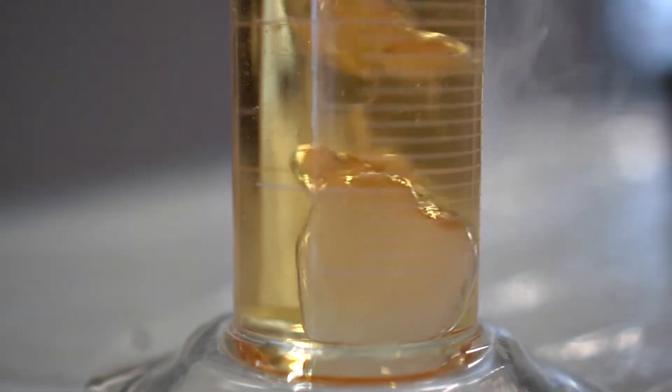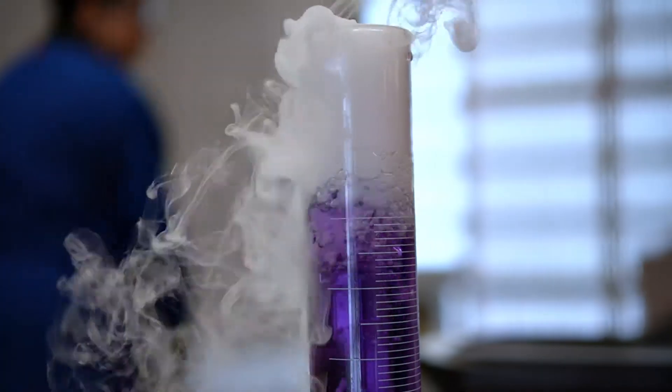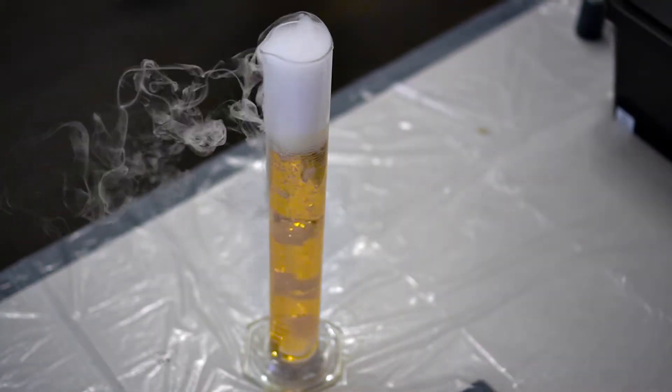As we add some dry ice, we decrease the pH of this solution, and every time the pH decreases we see color changes from purple to blue, green, orange, and then finally ending at yellow, which indicates that at the end of the reaction we have an acidic pH.